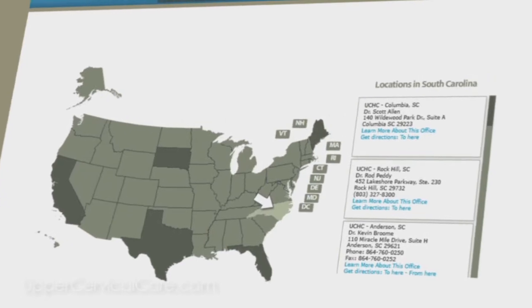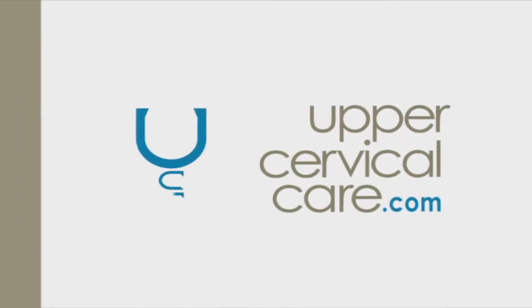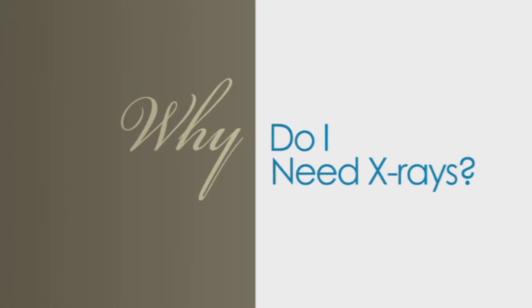If the correction isn't starting to hold, we need to reevaluate why. All the information in the world won't help unless you take action. At uppercervicalcare.com, click the 'Locate a Doctor' button — there's an interactive map and other ways to find a doctor near you. You don't have to be in pain right now. This is a new way of looking at healthcare — it's preventative. We want everybody to operate at a hundred percent capacity naturally and live at their best. Take action today to find an upper cervical doctor.